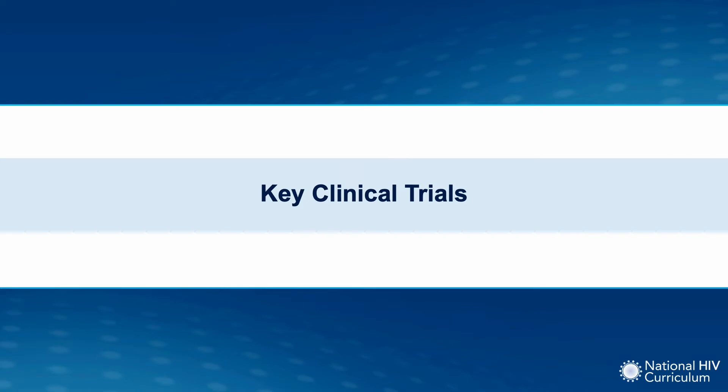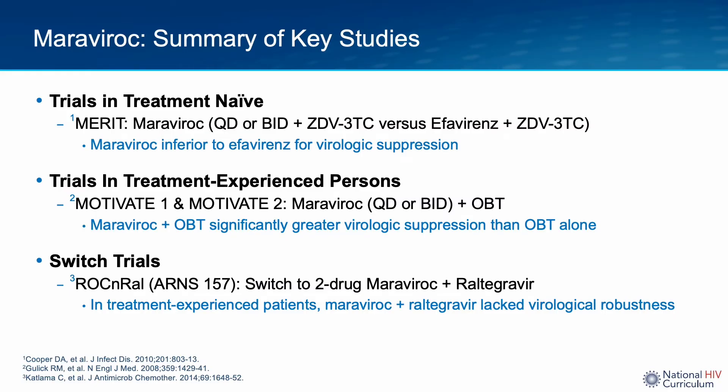Now we will discuss notable clinical trials studying Maraviroc use in combination antiretroviral regimens. In antiretroviral treatment-naive individuals, the MERIT study compared Maraviroc to efavirenz, both with a zidovudine-lamivudine NRTI backbone in patients with pure R5-tropic virus. The results demonstrated that Maraviroc was inferior to efavirenz for virologic suppression. The MOTIVATE 1 and 2 studies were conducted in antiretroviral treatment-experienced patients and compared the efficacy and tolerability of Maraviroc in combination with optimized background therapy versus placebo. The study reported that Maraviroc, when given in combination with optimized background therapy, resulted in greater virologic suppression compared to optimized background therapy alone.